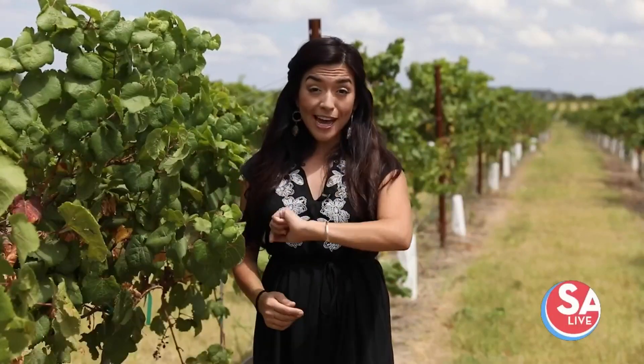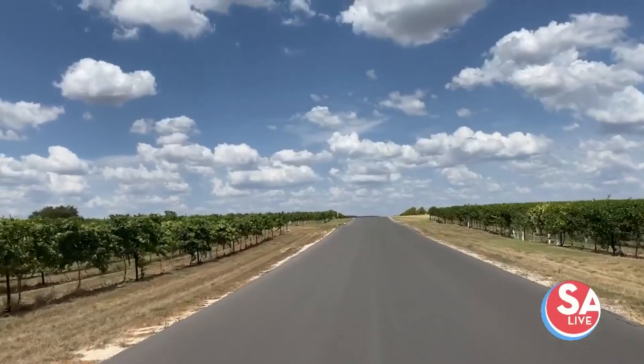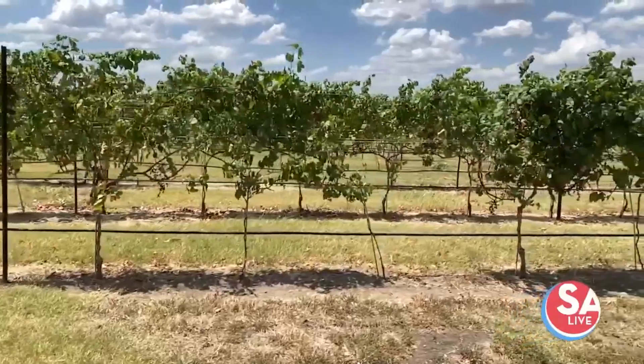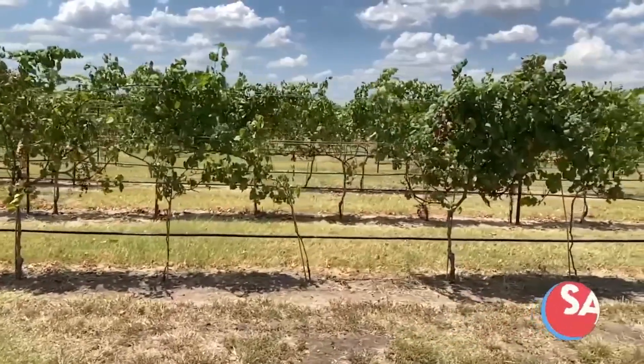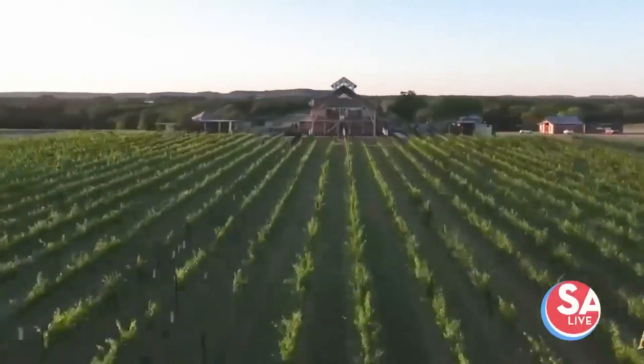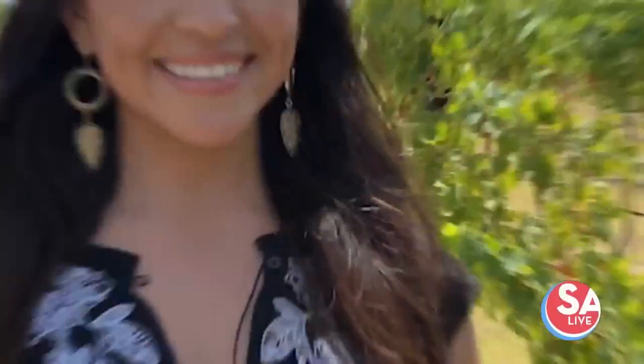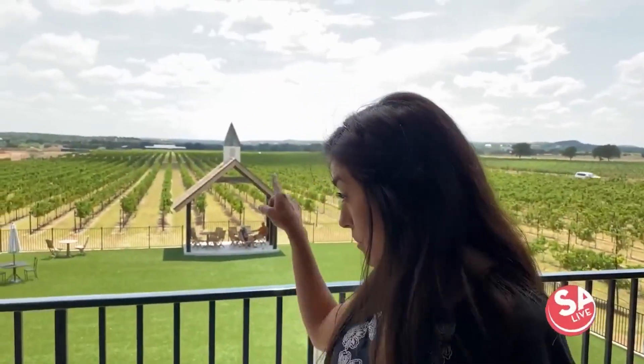Just six miles from Main Street in Fredericksburg, Augusta Vinn Winery will take you away to France without even getting on a plane. The estate vineyard winery has a wine tasting room intentionally nestled in the back of their property so you can drive through and see all the varietals. The latitude here in the Texas Hill Country is similar to that of France, so what you'll find here at Augusta Vinn is French and Spanish varietals. Big question: how does it go from the vine to the bottle of wine? We're going to find out.